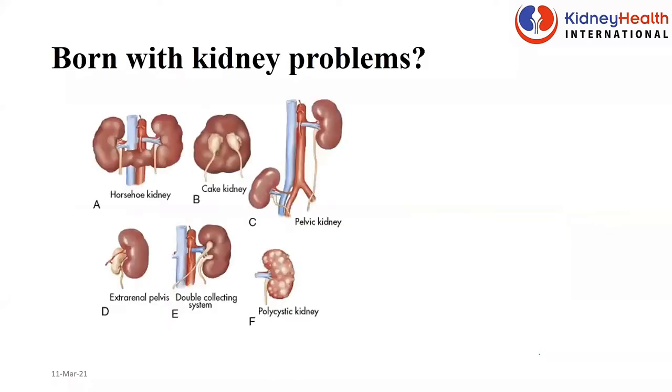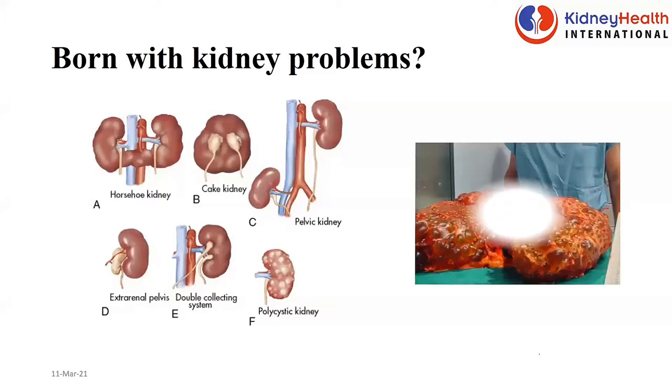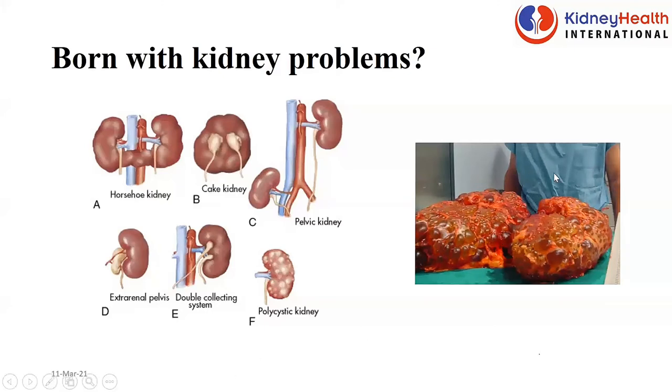Sometimes people are also born with abnormal kidneys. The common one we tend to see is polycystic kidney — a condition you are born with, but you will not show signs until you are getting older, from 20 years and above. You have all these cysts, fluid-filled spaces sitting in your kidneys. The surgeon standing behind a polycystic kidney that has been removed shows kidneys that are very big — those are actually two kidneys from one patient. If you have a family history of someone dying from kidney disease, check your kidneys, because you may also have polycystic kidney.